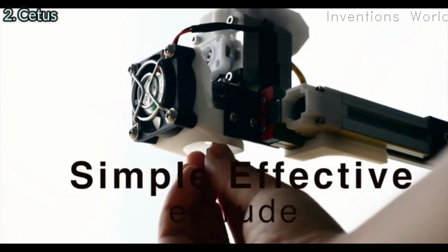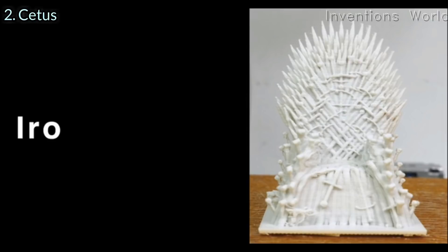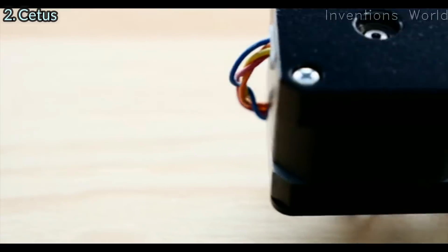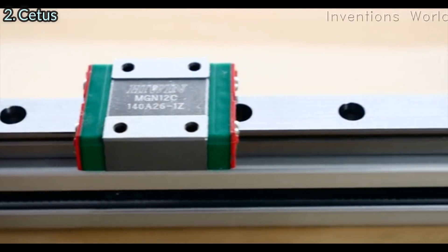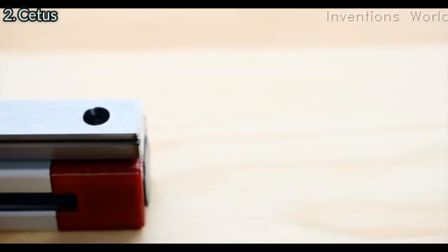Cetus has a simple, effective extruder. It can accept three different nozzle options. With the 0.2 nozzle, you can produce much more detail than other 3D printers on the market. It uses high-quality linear guideways to ensure excellent print quality and quiet operation.